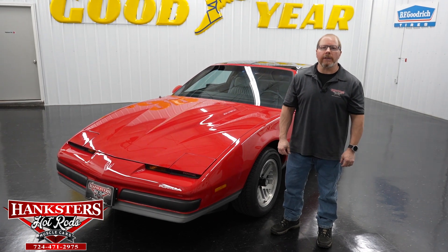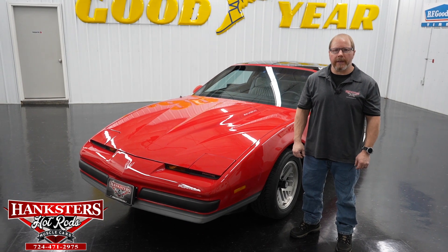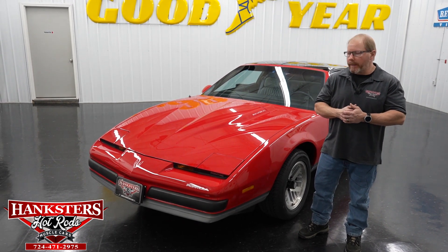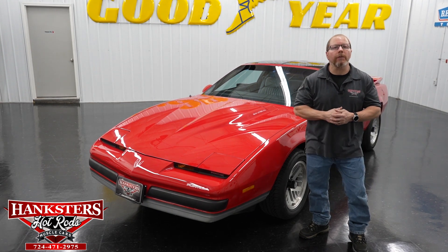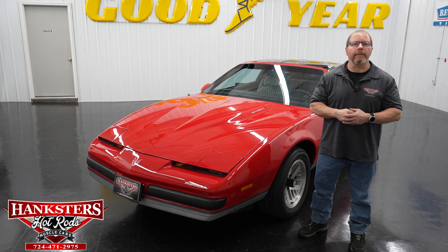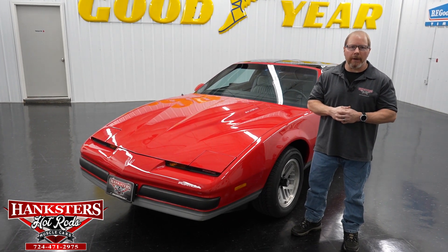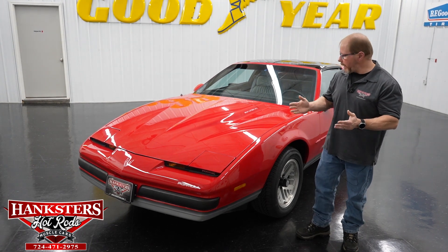Hey folks, my name is John Oaks and I'm here with Hagster's Hot Rods here in our Homer City, Pennsylvania location. Once again I come to you to go over the newest addition to our inventory. This is a very nice car here sitting beside me — a 1989 Pontiac Firebird Formula.